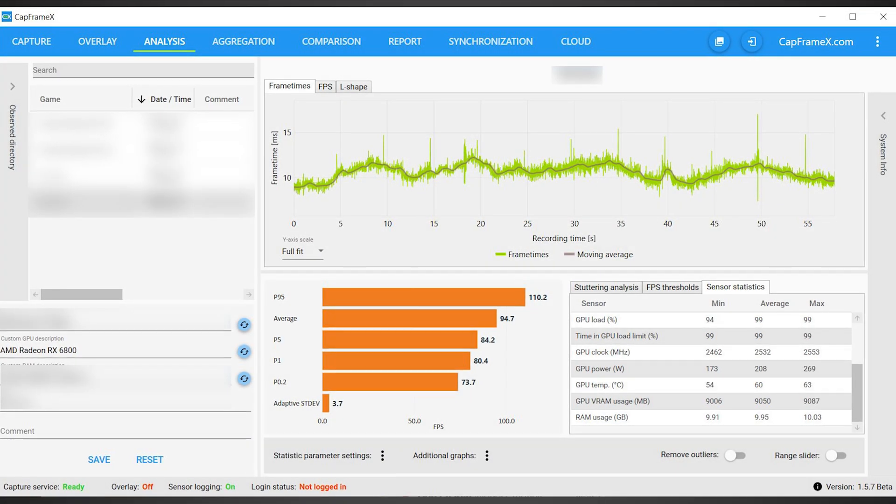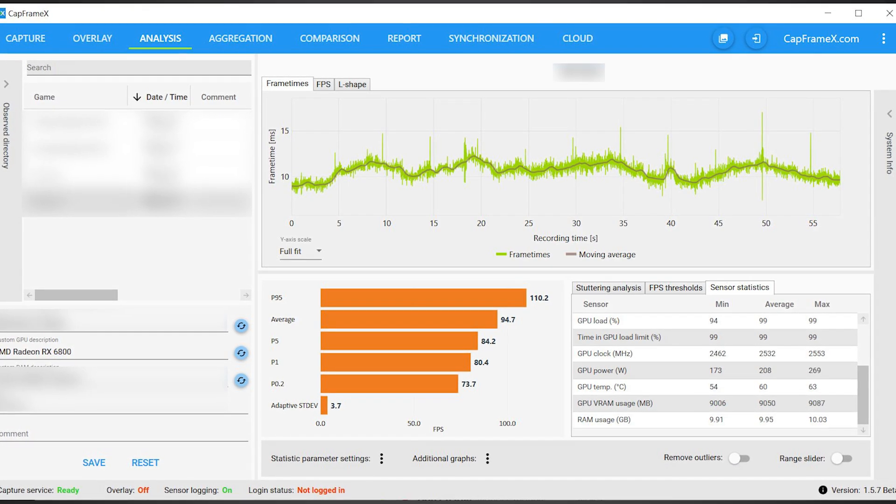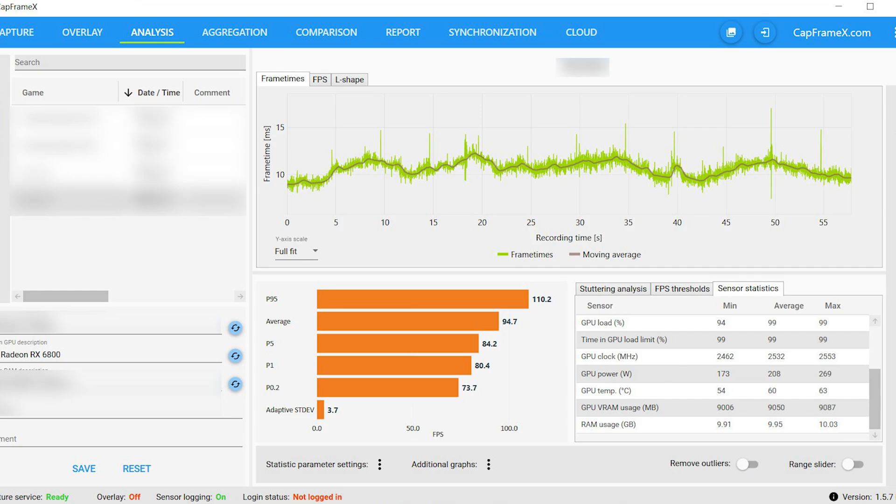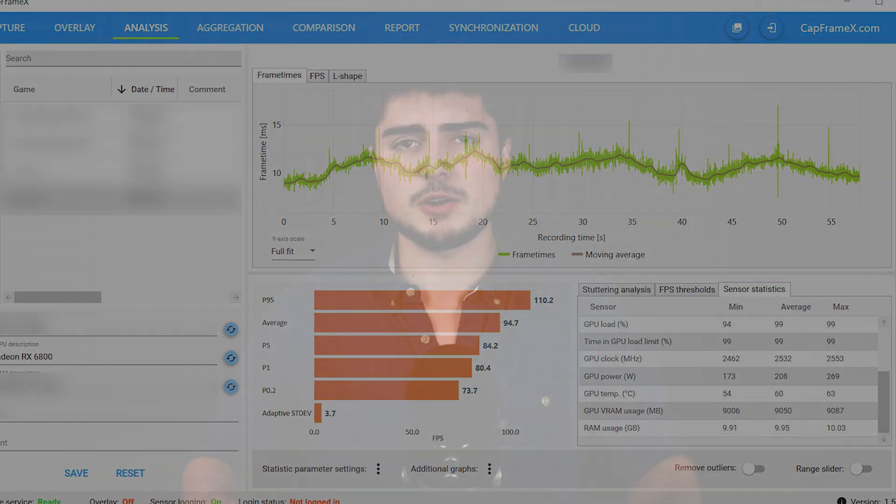And it looks like we can finally stop wondering, at least for the most part, as it seems that a user over on Twitter who goes by the name CapFrameX leaked some overclocking results for the RX 6800, and they look incredibly impressive. There will be links to all my sources in the description below.